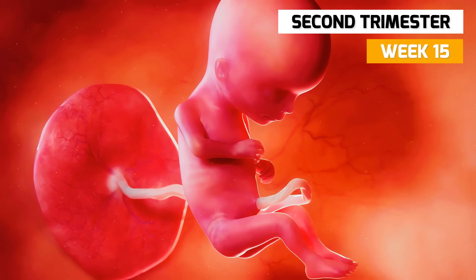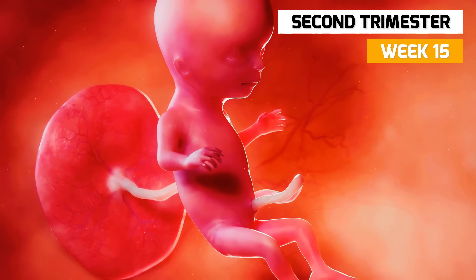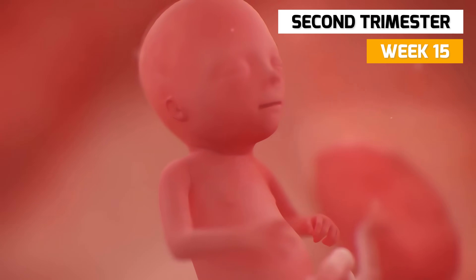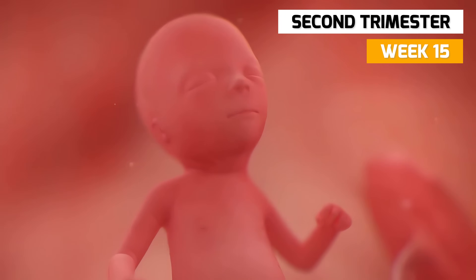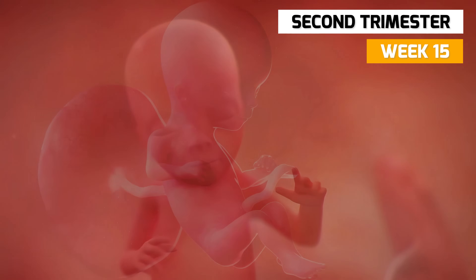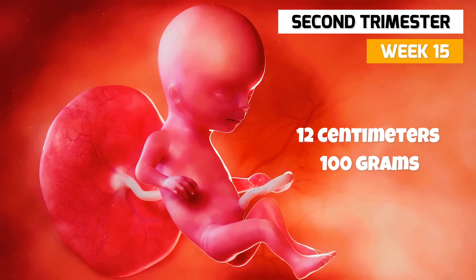In week 15, the fetal skeleton is developing and its legs are now longer than its arms. The hair on the baby's head is becoming thicker and there are now eyelashes and eyebrows. Your baby is now 12 centimeters long and weighs about 100 grams.